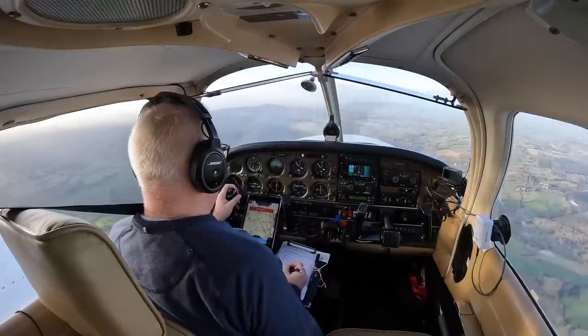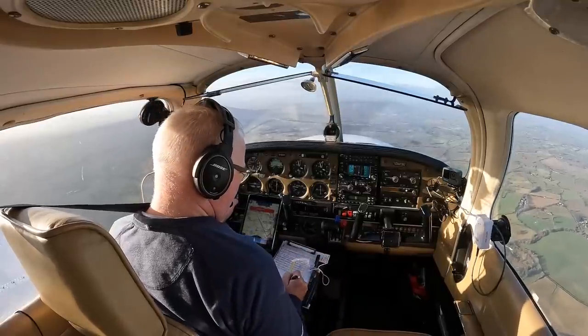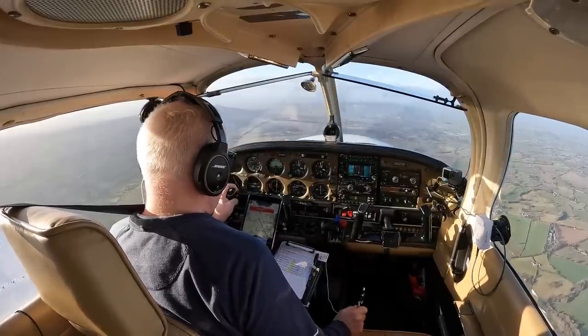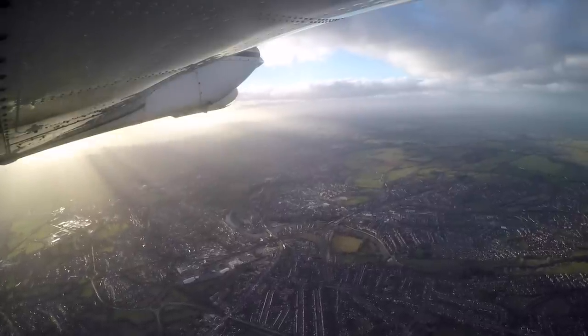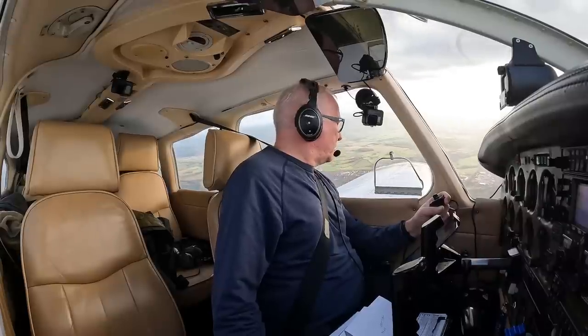Slape is within the Shrewsbury MATZ and so your arrival requires some thought, but it's not complicated. Shrewsbury is a busy helicopter training aerodrome and so it's advisable to contact them for a MATZ transit if they're open. Shrewsbury is just seven miles to the south of Slape. It's a medieval market town with a castle, abbey and hundreds of listed buildings. With our MATZ transit approved, we got a nice view of the town.